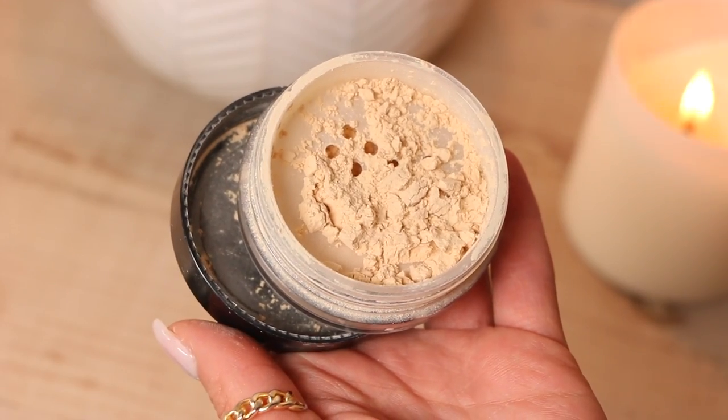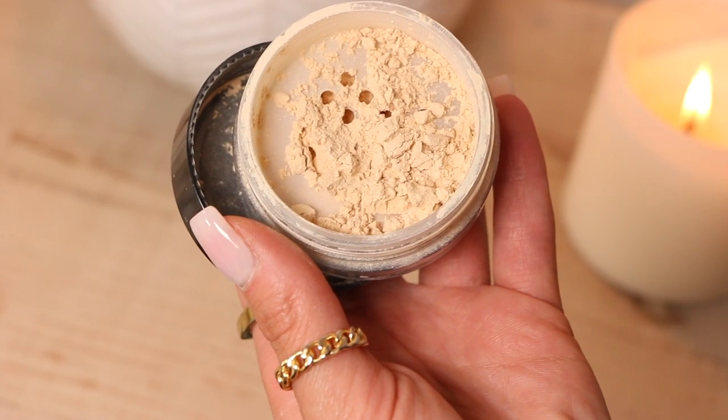My last setting powder is the LA Girl Pro Powder HD setting powder. I love this powder — it's beautiful in photos. It comes in two shades: a regular translucent which is more of a white shade, and a banana shade, which I've definitely reached for way more. It just reminds me of all my others that are more of a beigey tone. It's not like a super banana or yellow shade — it's super soft and gives you a really nice blurred, seamless effect.